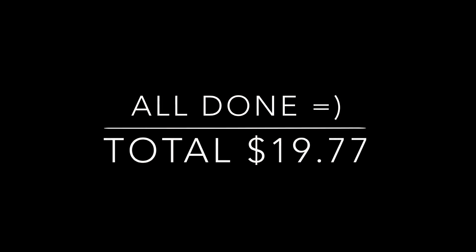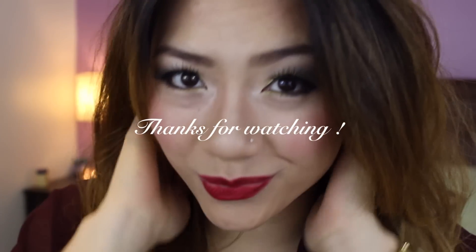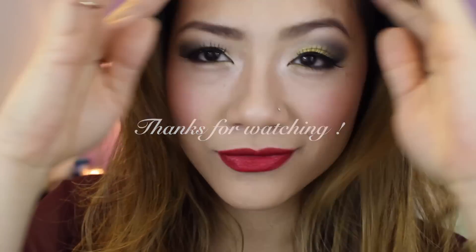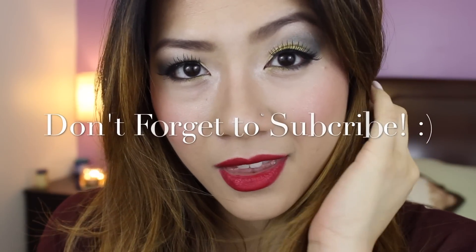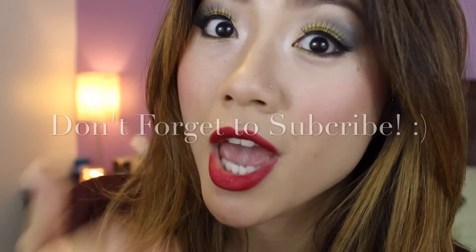That's pretty much it for my $20 makeup challenge. I came to a total of $19.77, which is pretty fantastic considering how tough this challenge is. The only way I made it was by doing some extreme couponing and sale finding, but I'm confident you guys can do it too. I hope you enjoyed this video — thank you so much for watching, Happy Holidays, and I'll see you guys next time. Bye!